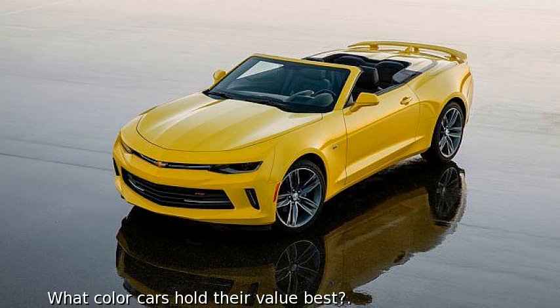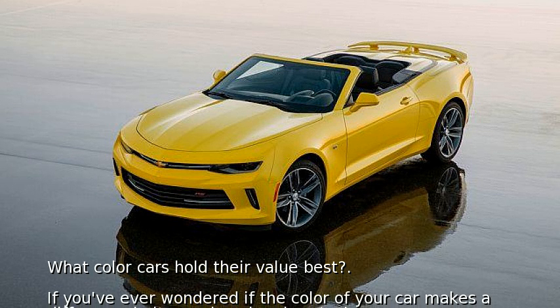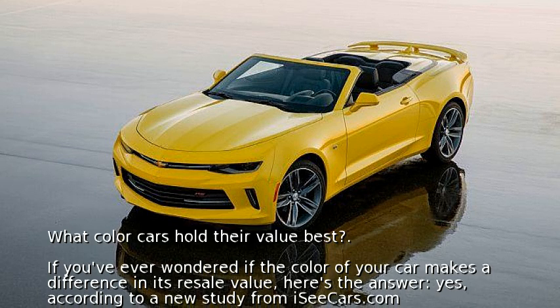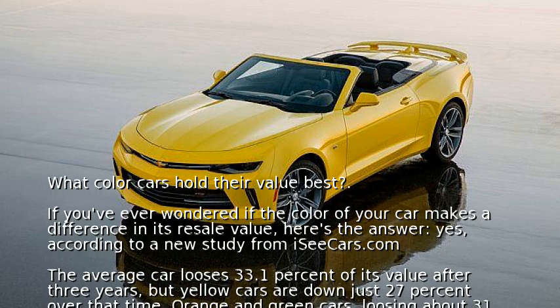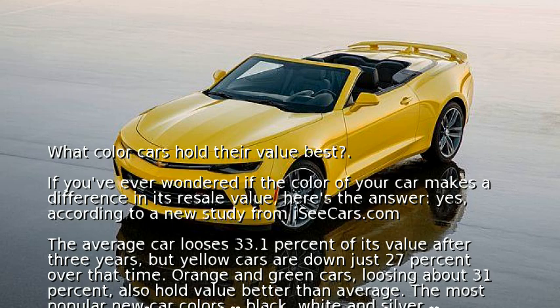What color cars hold their value best? If you've ever wondered if the color of your car makes a difference in its resale value, here's the answer: yes. According to a new study from iSeeCars.com, the average car loses 33.1 percent of its value after three years, but yellow cars are down just 27 percent over that time.